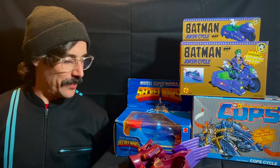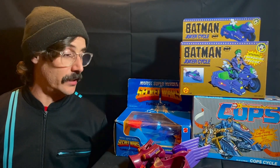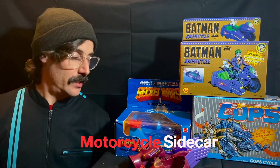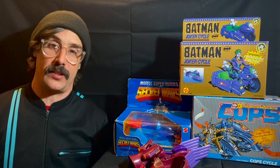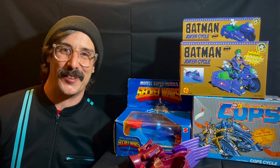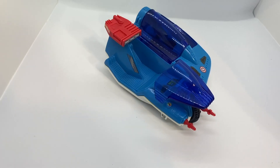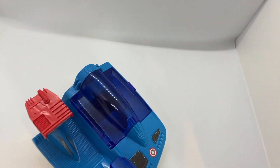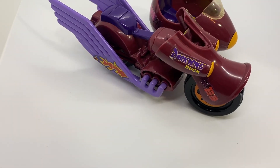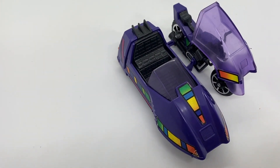As a kid, I never consciously noticed the trend that occurred throughout many of the different toy lines that I collected and played with, which was the motorcycle sidecar. Today, we're going to be talking about the different motorcycle sidecars I have in my collection at the moment. One thing I always loved about sidecars was the fact that it was one double vehicle that had room for two figures. The more, the merrier! Obviously, there are many more sidecar toys out there, but today we'll just be focusing on the ones in my collection.